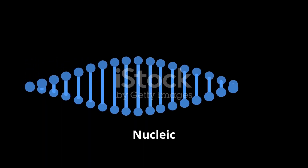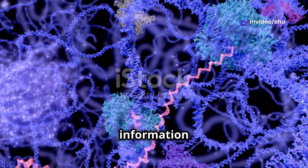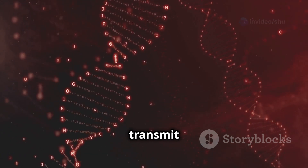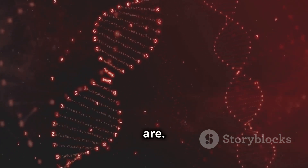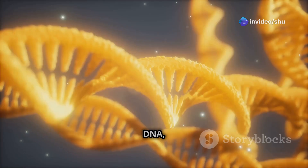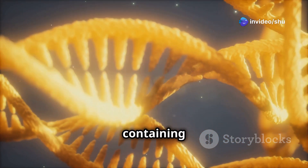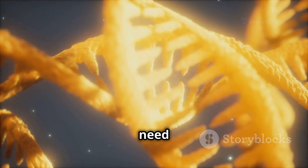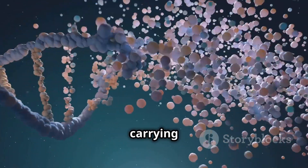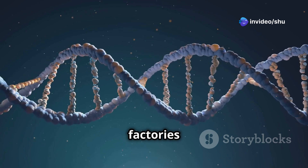Finally, we arrive at nucleic acids, the information carriers of the cell. These remarkable molecules store and transmit the genetic information that makes us who we are. There are two main types of nucleic acids: DNA and RNA. DNA, or deoxyribonucleic acid, is like the master blueprint of life, containing all the instructions our cells need to function. RNA, or ribonucleic acid, acts as a messenger, carrying genetic information from DNA to the ribosomes, the protein factories of the cell.